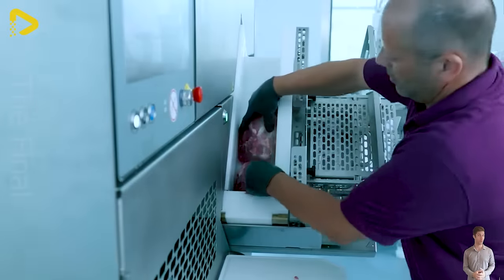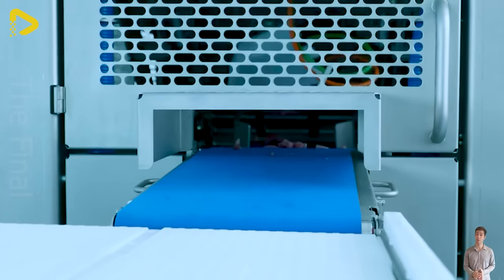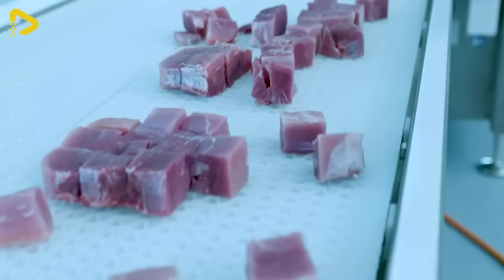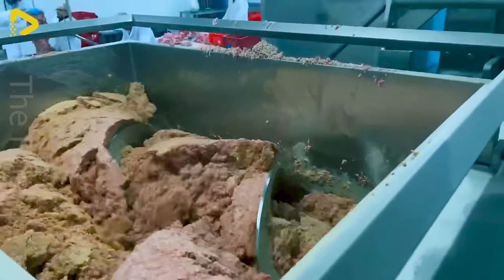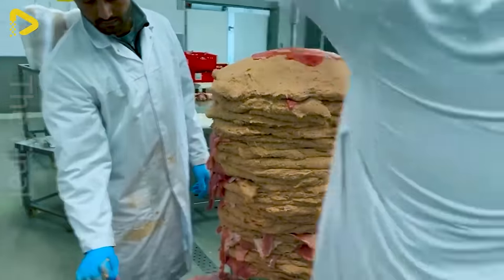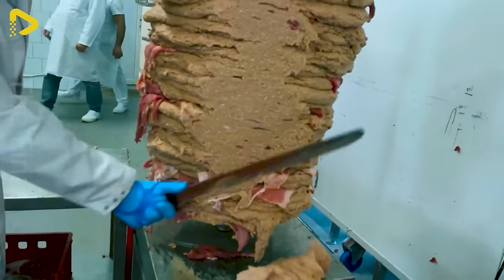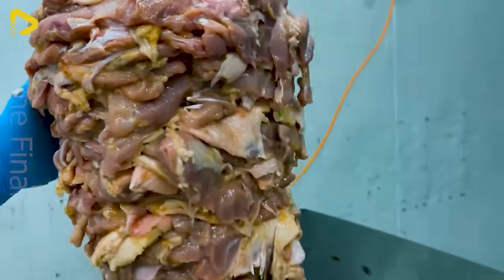The sharp blade system and clever design ensure quick, precise slicing, guaranteeing hygiene and preserving the quality of the meat. Experience the greatness at the modern donor kebab manufacturing plant: carefully selected meat, marinated with unique spices, grilled on state-of-the-art machinery, creating an irresistibly delicious flavor.